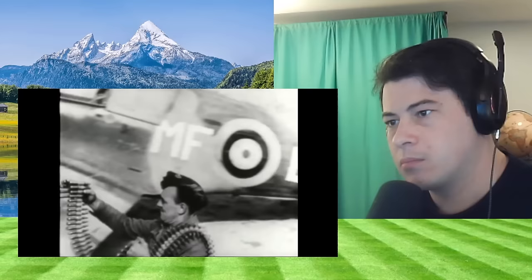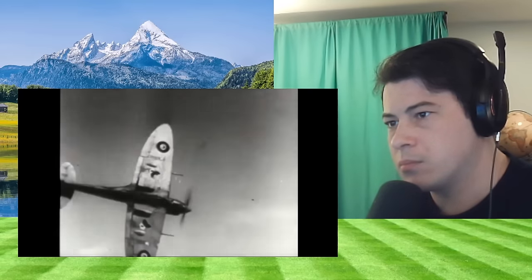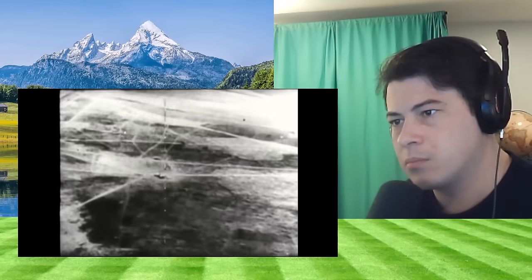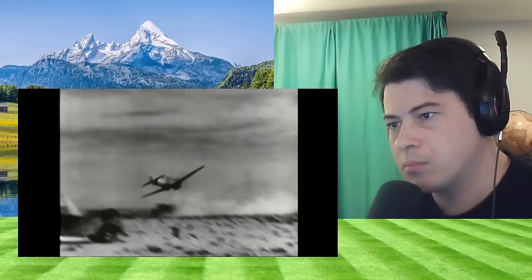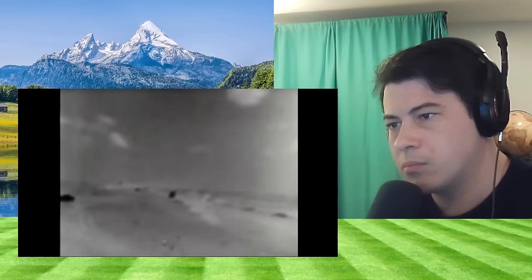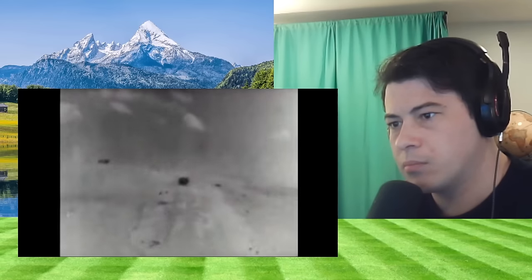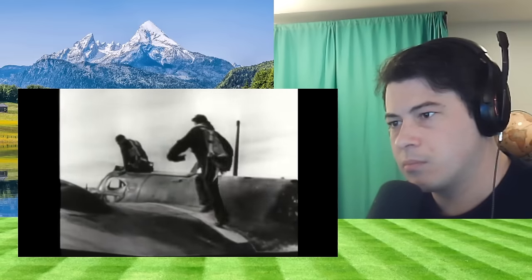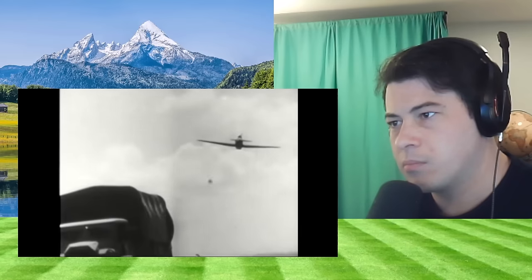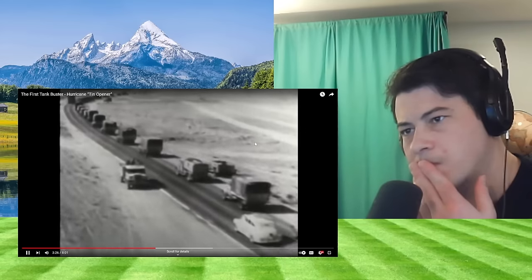The Allies lacked aircraft with the right armament to take on tanks and other German armoured fighting vehicles. The Hurricane fighters in North Africa could strafe troops and shoot up soft-skinned trucks and field cars. Bombing was often wildly inaccurate. What was needed was an aircraft fitted with anti-tank guns that could swoop in and strafe armour the same way ordinary fighters shot up supply columns with machine guns and cannons.